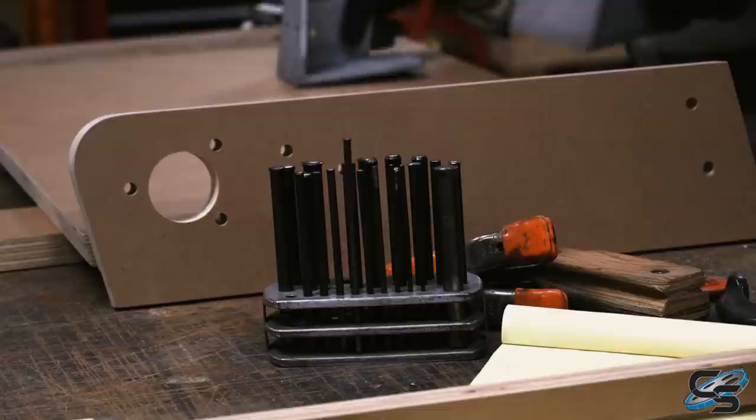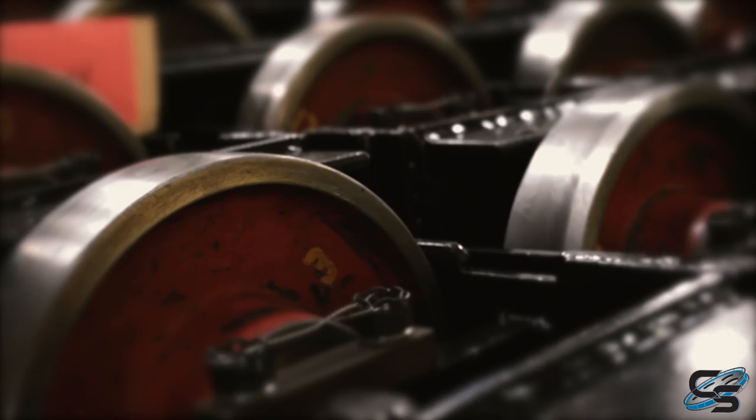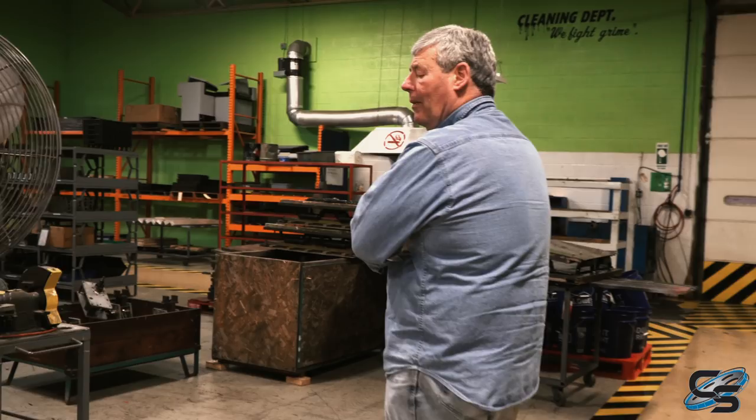Behind me is the upholstery area, up on the top wall. We do the seats, the bottoms, seat backs, seat packs, and the seat dividers. Right here is the wheel assembly area — everything gets disassembled here and everything gets rebuilt back here. Over here we have our handrail and locking mechanism area.